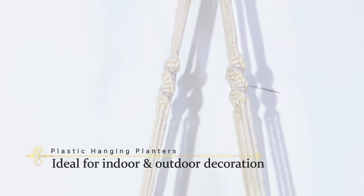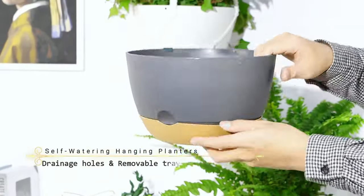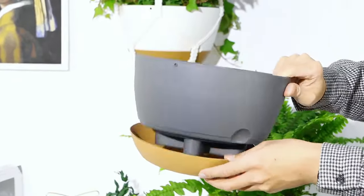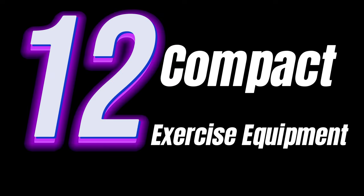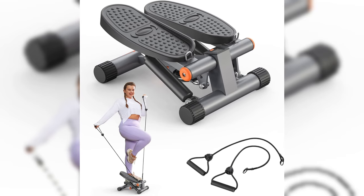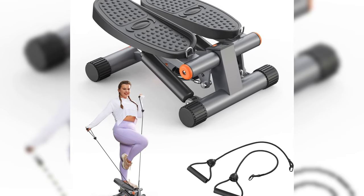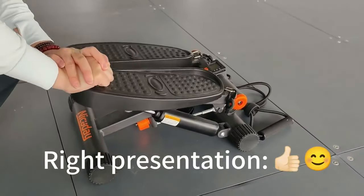Tip number eleven: Hanging Planters. Bring nature into your home — they add greenery without taking up floor space, creating a serene and natural atmosphere in any room, perfect for urban jungles. Tip number twelve: Compact Exercise Equipment. Stay fit in small spaces with these versatile tools, which allow you to maintain a healthy lifestyle right at home, proving that a good workout doesn't require a gym membership.